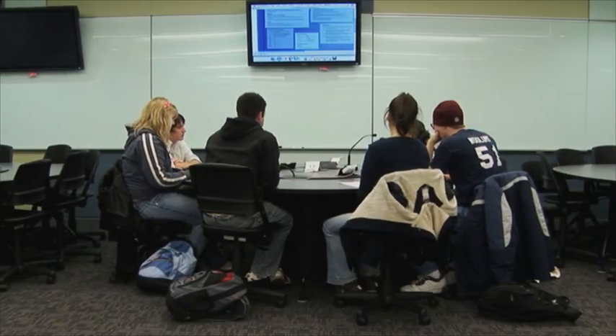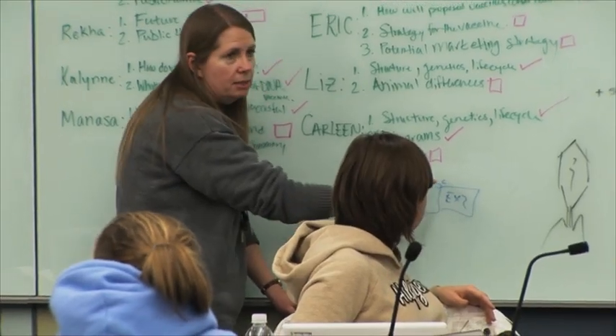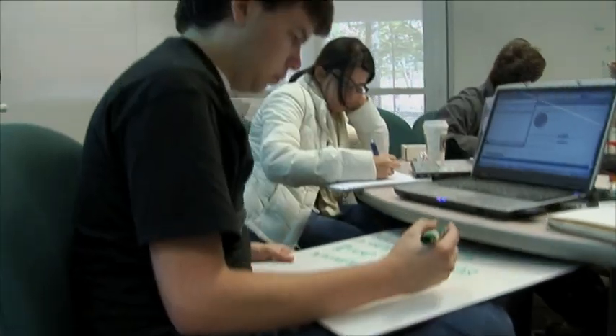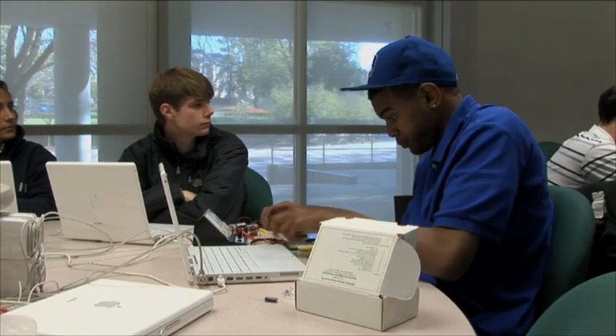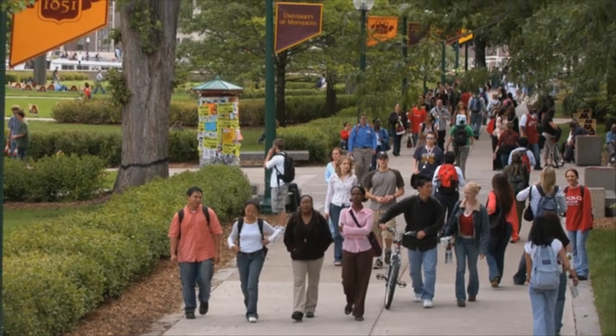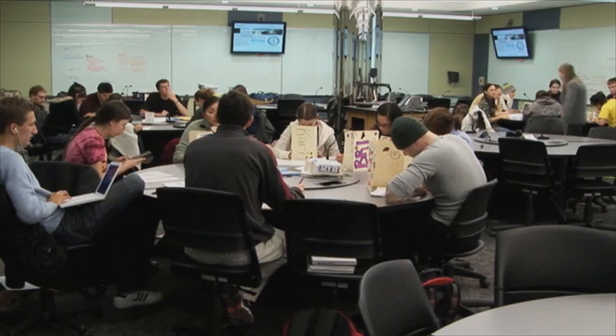Scale-Up now stands for Student-Centered Active Learning Environment for Undergraduate Programs, because it's used for a variety of classes besides physics. It's been adapted by over 100 universities and colleges across the U.S. and may even move into high schools. Universities like MIT and the University of Minnesota often use their own acronyms for their adaptation of Scale-Up.